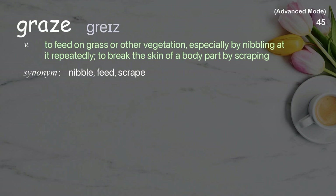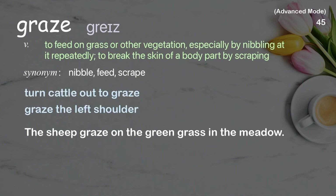Graze: To feed on grass or other vegetation, especially by nibbling at it repeatedly; to break the skin of a body part by scraping. Examples: turn cattle out to graze, graze the left shoulder. The sheep graze on the green grass in the meadow.